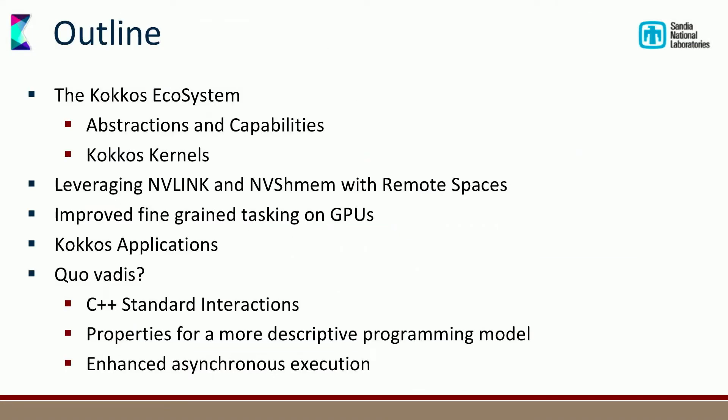I'm going to talk about the Kokkos ecosystem — what abstractions and capabilities are in there, in particular Kokkos kernels. I'll also talk about some new capabilities we haven't discussed much before: the NVLink and NVSHMEM stuff we've been experimenting with from NVIDIA, fine-grained tasking on GPUs which we improved quite a bit over the last year, some performance results, and finally connecting back to the previous talk about where we're going and how we interact with the C++ standard.